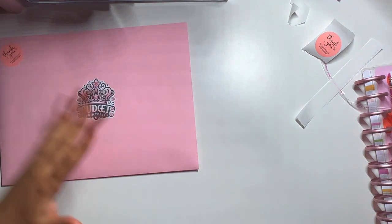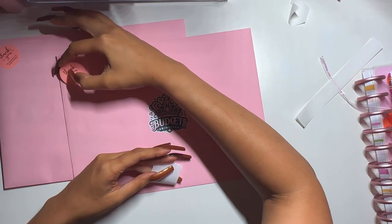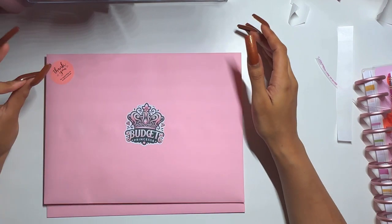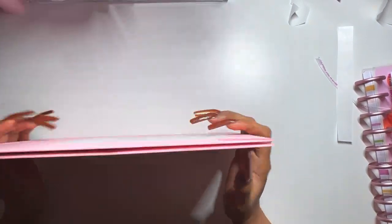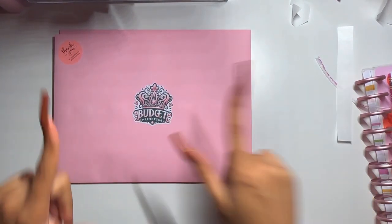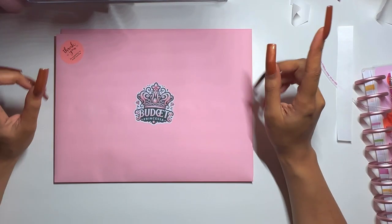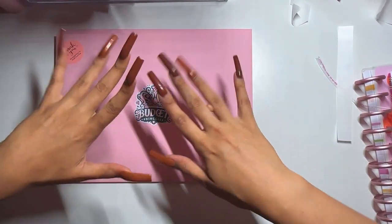Last but not least, a thank you sticker — cute! I also have another order and I'm just going to stick one on this one too since I forgot. Her order is packaged. I definitely wanted to show you guys the pink envelopes. That brings this video to an end — I hope you enjoyed it! Drop a thumbs up, comment below, and don't forget to hit subscribe to join the Princess Up Budget Fam. Stay safe, stay blessed, and I'll catch you in the next video — bye!